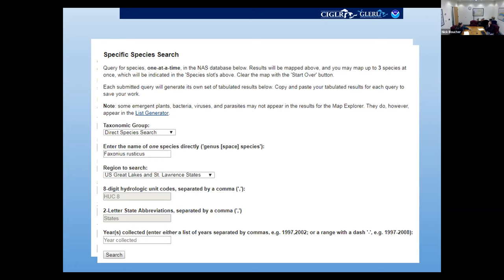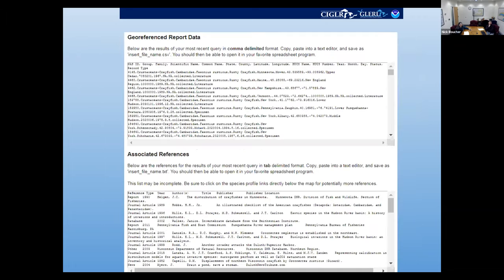If you want to download data and bring it into your own GIS database, scroll further down that same page. At the bottom you can find all the information from the database in a comma-delimited format that you can copy, paste, and open in your own spreadsheet or GIS database. The individual references for every record point on that map are also available to download, so you have full records for the data you'd want to use.